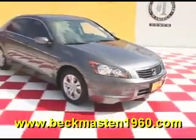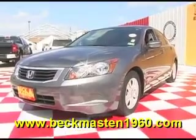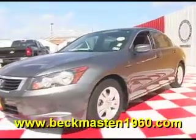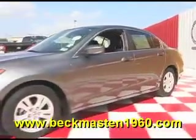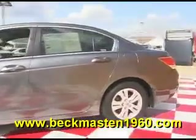Beckham Master 1960 proudly presents this 2009 Honda Accord Sedan LXP. This beautiful polished metal metallic Accord is in superb condition and features alloy wheels, steering wheel control, and a CD player.